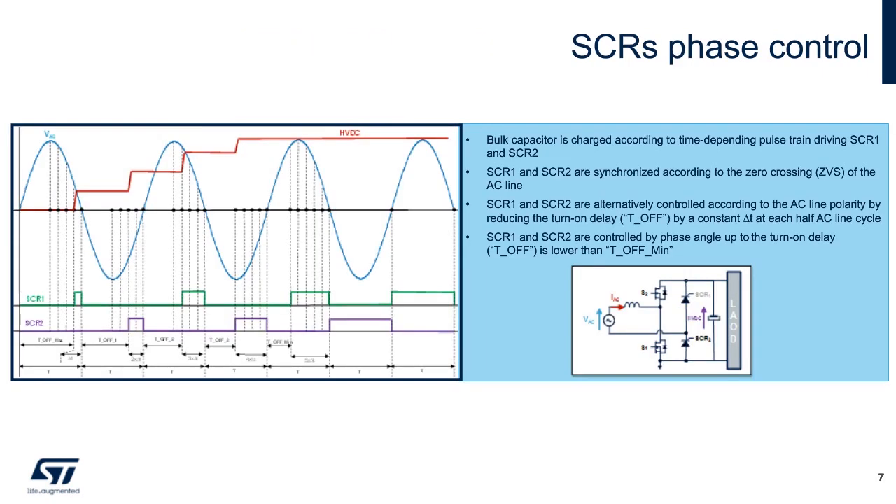The premise of SCR-based inrush current limiting is pretty simple. The SCR will act like a diode, but with the advantage that we can intelligently control the gate to keep it off until we're ready to let a small amount of energy through to the bulk capacitance. Then the AC cycle returns to zero and the SCR shuts itself off until we trigger it again the next half-line cycle. By shortening the turn-on delay, we gradually pass more of the line cycle through to the output until we're at steady state. This is an easy algorithm to implement with a simple microcontroller.